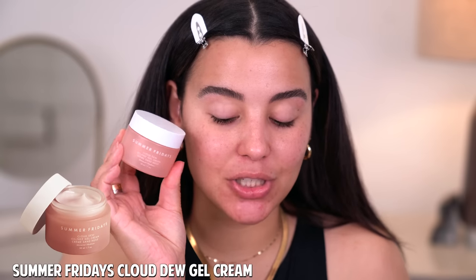With that being said, let's go ahead and zoom in and get started on today's look. Let's go! First things first, I've got to focus on a little bit of skin prep. So I'm going to start off with the Summer Fridays Cloudedoo Oil-Free Gel Cream.